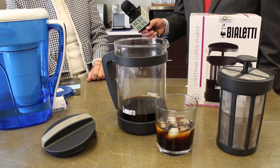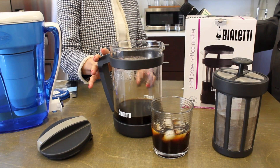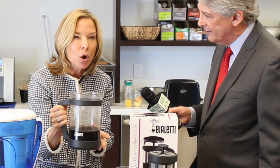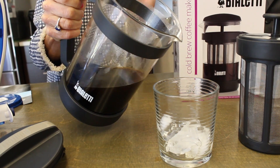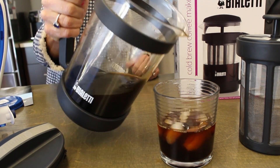Next up is Bialetti. They've always been the leader in coffee makers, and they're here from Italy. This is their new cold brew system — not an iced coffee system, but brewing concentrated, really flavorful coffee that you pour over ice or combine with milk. That'll stay in your fridge up to two weeks.